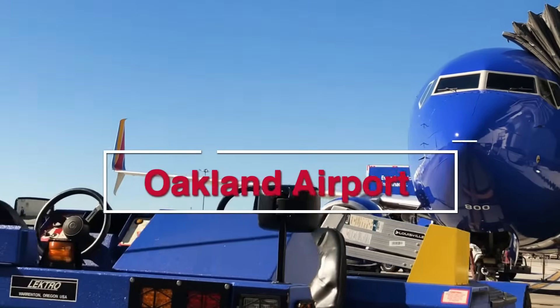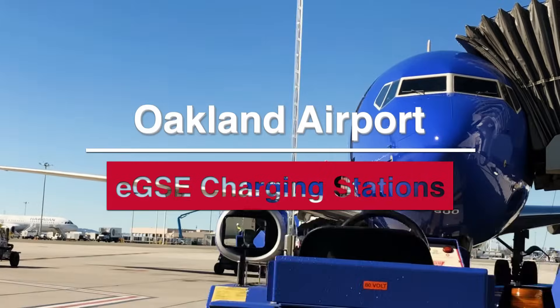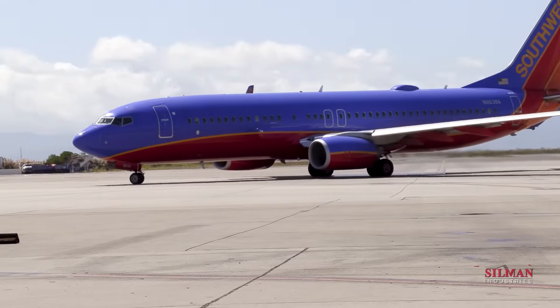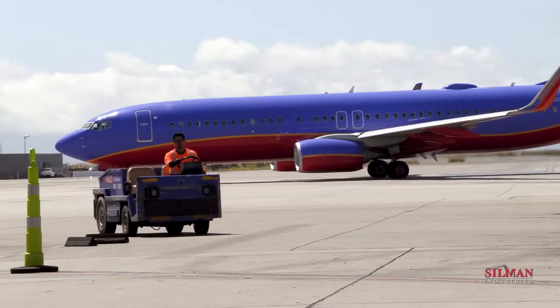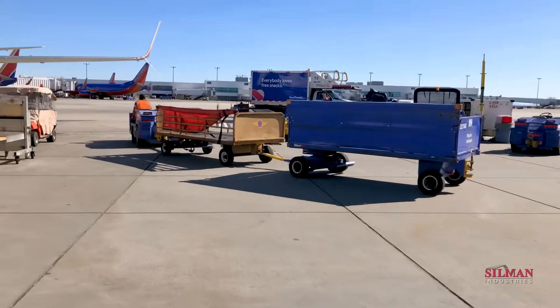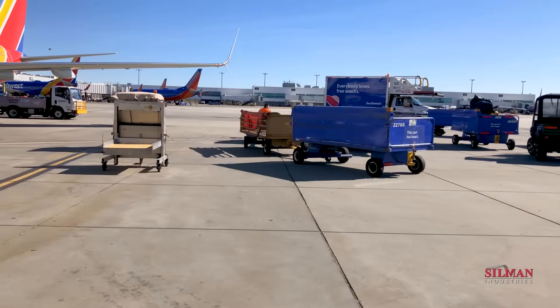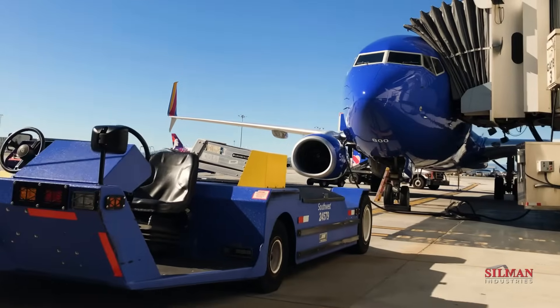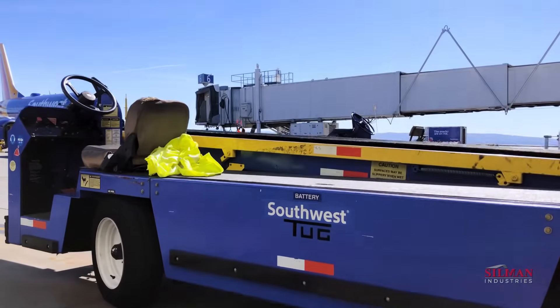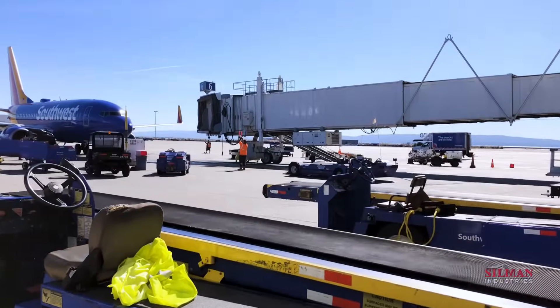Large-scale electrical installation behind the scenes for Oakland International. Ground service vehicles have been at the heart of the aviation industry for decades. And today, with advancing technologies and the call for smarter, cleaner and quieter airports, Electric Ground Service Equipment, or EGSE, have become the standard of future air operations.